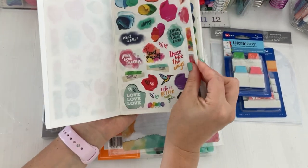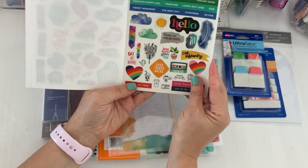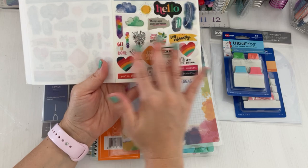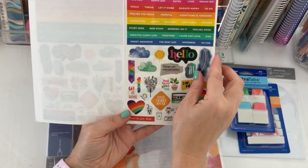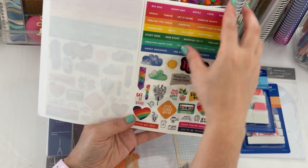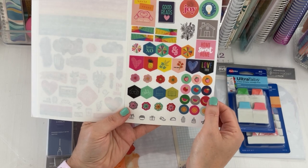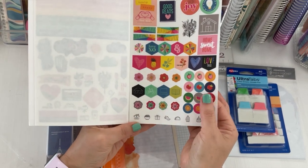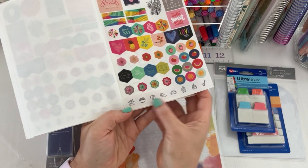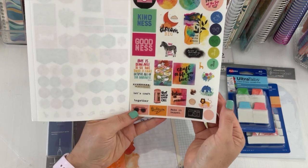There are cute deco elements — the bird is my favorite. You have some quotes, a lot of boujo-style doodling, and some functional headers like 'goals,' 'happy day,' 'note,' 'working on it,' 'new stuff.' It still has that glossy feel and definitely gives me Amy Tangerine vibes from back in her scrapbook days. A lot of it is fun and decorative.